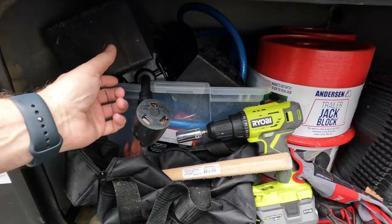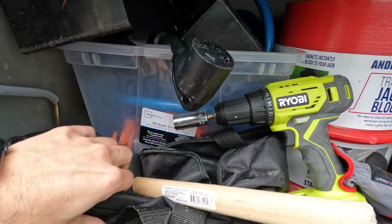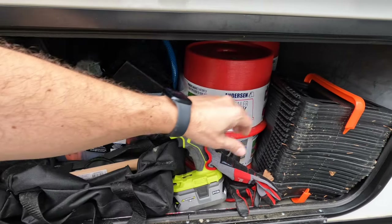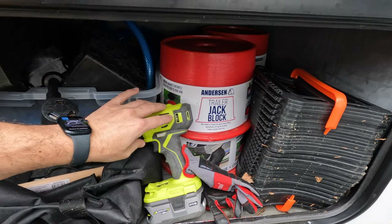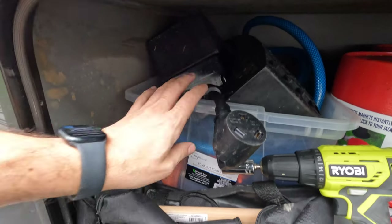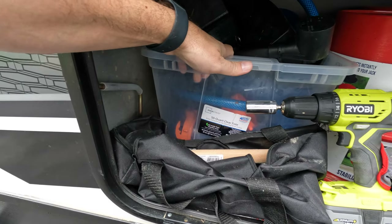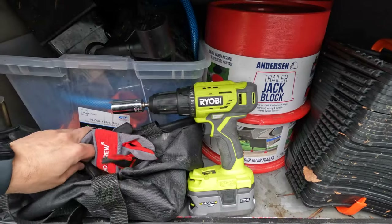The first one is on the driver's side, and this is where your generator would normally be. This is where I keep all my hoses, my cables, wheel chocks, tool bag, as well as other docking essentials. But the compartment is just barely large enough, and if you're not very well-organized, you'll end up finding yourself pulling everything out just to find what you're looking for.